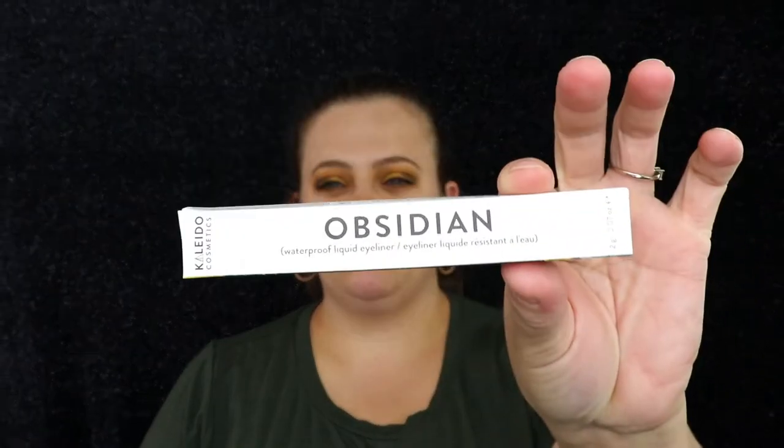Going back into the bag — this is an Obsidian Waterproof Liquid Eyeliner from Kaleido Cosmetics. Have you guys heard of them? I don't think I have. It is cruelty-free, vegan, and gluten-free. It's just your normal black tube of eyeliner, so I'm assuming the shade is black, which is fine — I do use a lot of black eyeliners anyway.